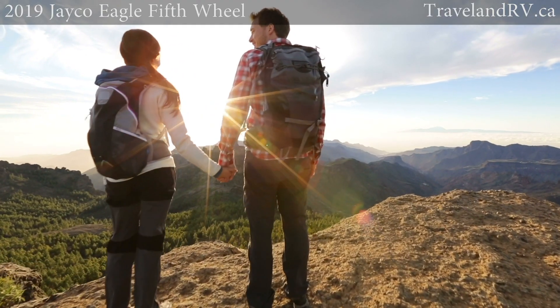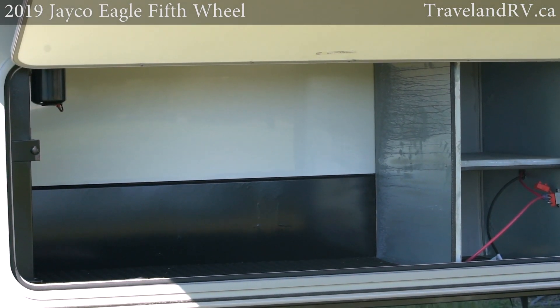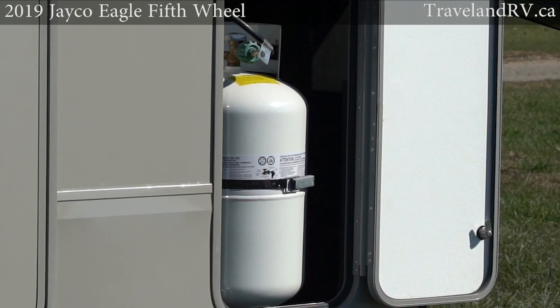Jayco also has you covered for those off-grid trips with rooftop and ground solar prep and optional generator prep, in addition to extra battery, fresh water, and propane capacities.